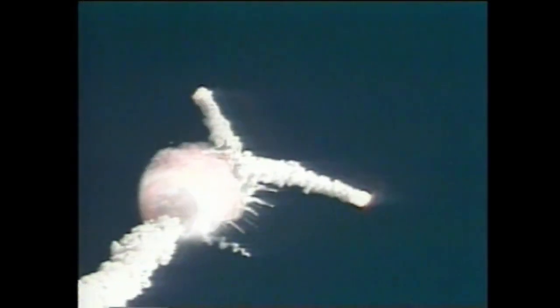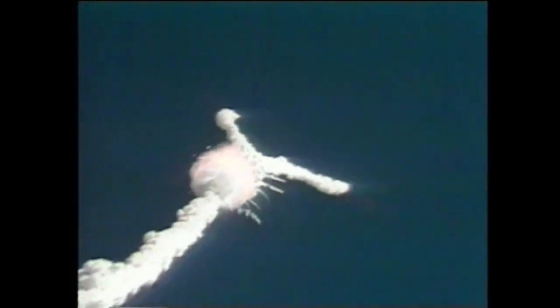One minute, 15 seconds. Velocity, 2,900 feet per second. Altitude, 9 nautical miles. Downrange distance, 7 nautical miles.